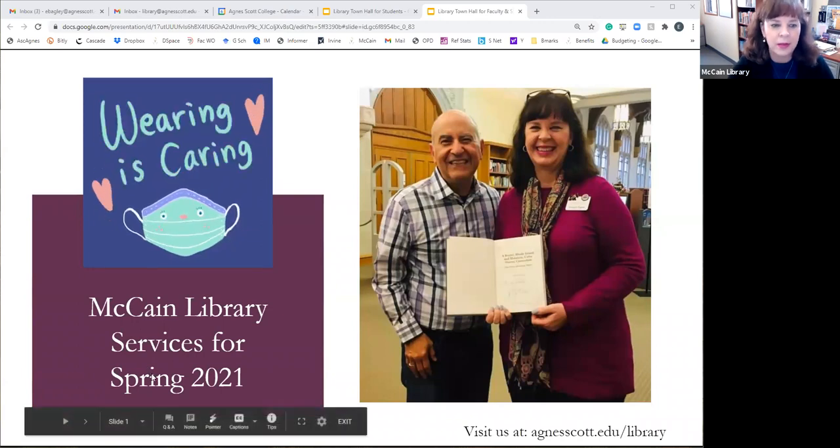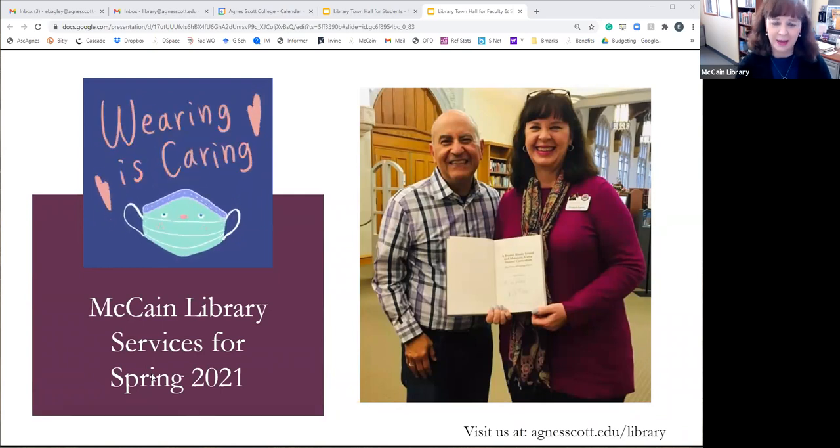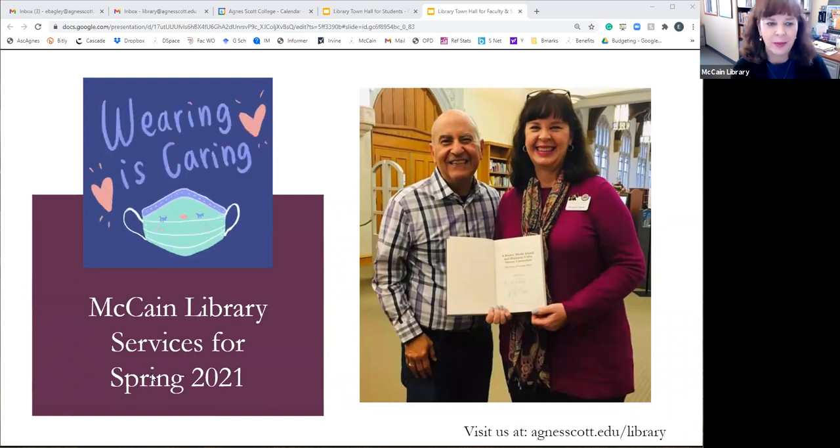Welcome, and thank you all so much for joining us. We are really looking forward to seeing some friendly faces back on campus. Things will be a little bit different, but we want to do everything we can to make available the resources and support that you all need and that your students need as we go through the semester.